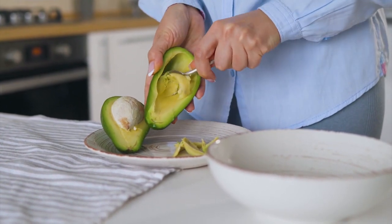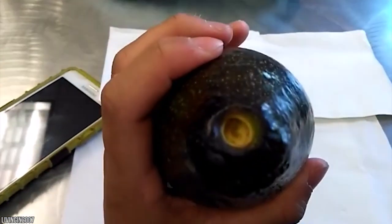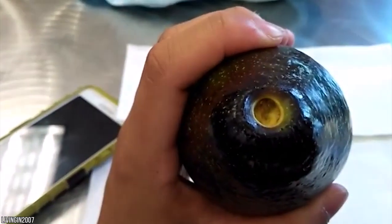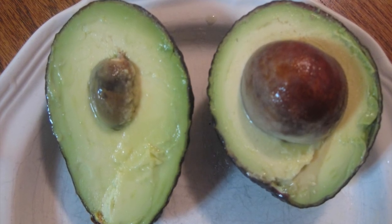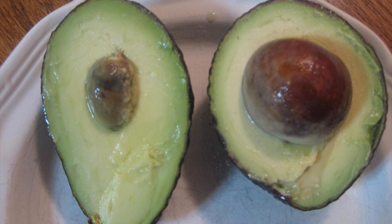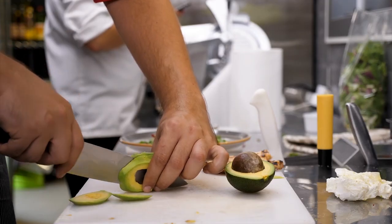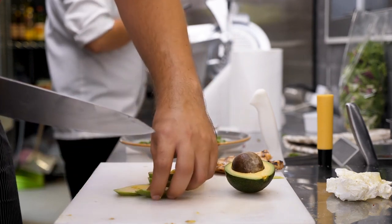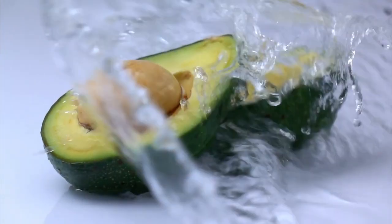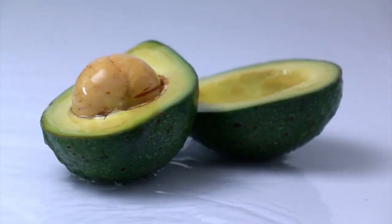Ancient avocados were thought to be just bigger than acorn-sized and with disproportionately big stones. Humans have cultivated avocados to be bigger with a higher flesh-to-stone ratio. Recently, seedless avocados made their way into stores — not only does that fruit lack a big stone, you can apparently eat the skin too. Now that's crazy.